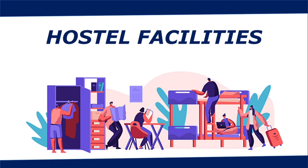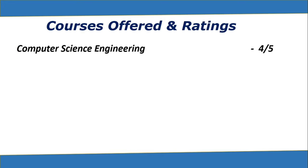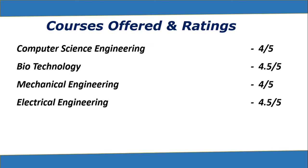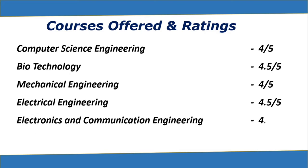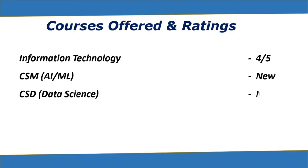Let's see the most popular courses offered by the college and their ratings. Computer Science Engineering: 4/5. Biotechnology: 4.5/5. Mechanical Engineering: 4/5. Electrical Engineering: 4.5/5. Electronics and Communication Engineering: 4.5/5. Information Technology: 4/5. CSM Artificial Intelligence and Machine Learning has no rating as it is newly introduced. CSD Data Science also has no rating as it is a new branch. Civil Engineering: 4/5.